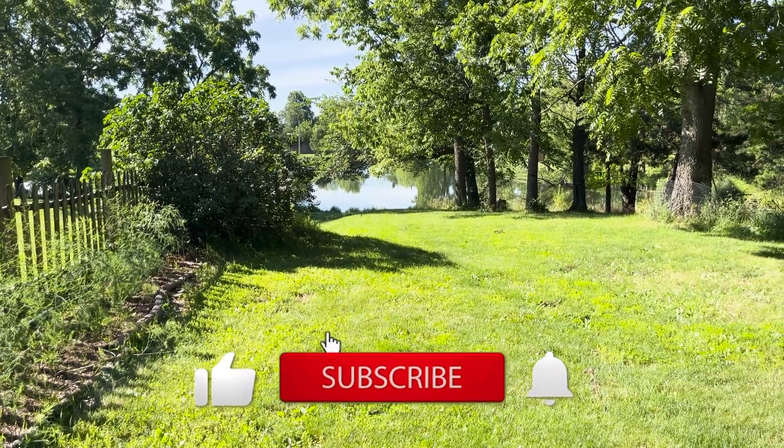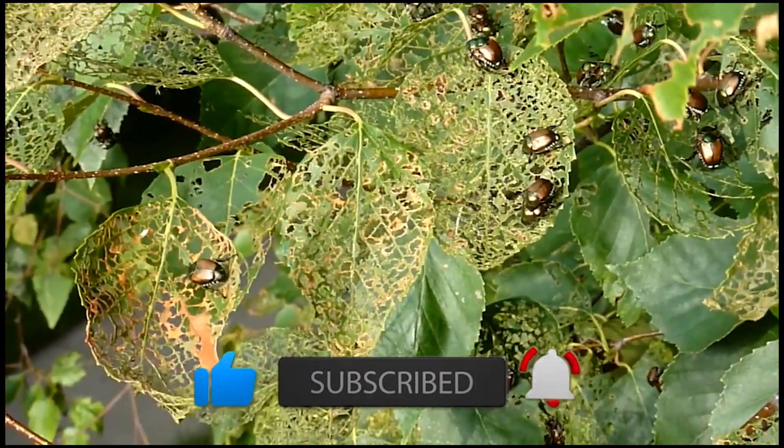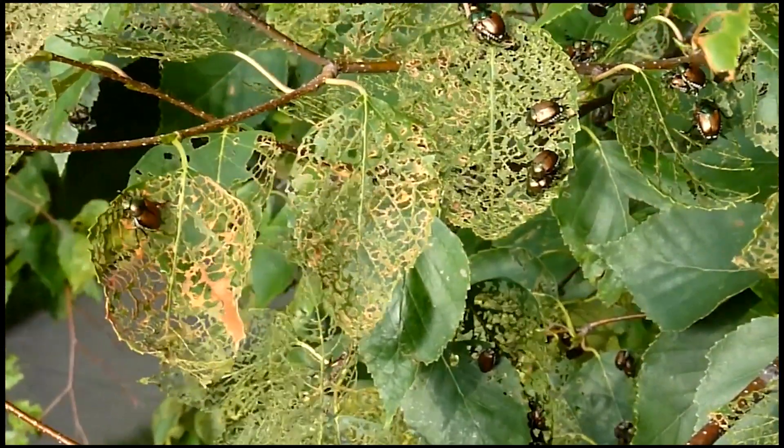Humans caused this problem when we introduced Japanese beetles back in 1916, so it's up to us to figure out how to fix it. They absolutely wreck ecosystems, skeletonizing leaves of plants that would otherwise have continued to photosynthesize and grow, or would have become food for a native species.